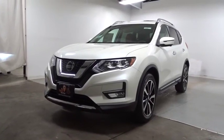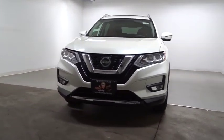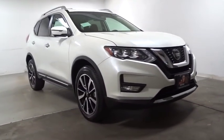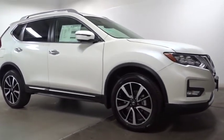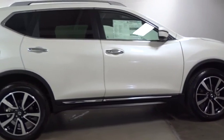The 2019 Nissan Rogue. The stylish Rogue gets 27 MPG and still boasts nearly 58 cubic feet of cargo space. With a 5-star side impact safety rating and confident handling, the Rogue is more than you expect and everything you deserve.